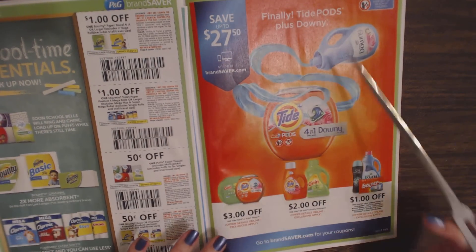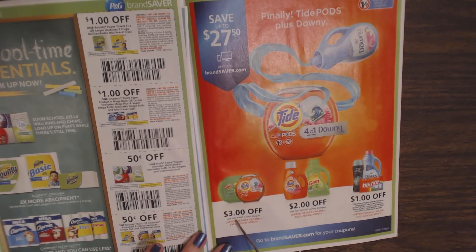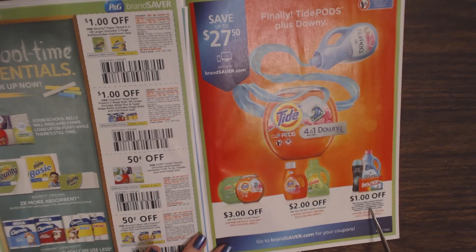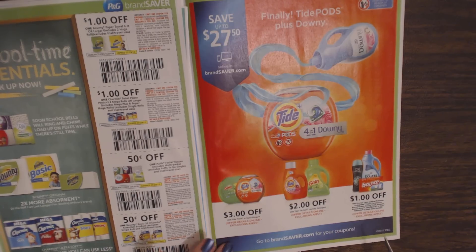Save $3 off Tide Pods; $2 off Tide liquid laundry detergent; and $1 off Downy Fabric Softener, Unstoppables Fabric Care product, Bounce Sheets, Downy Fresh Protect, Bounce Bursts, Dreft Bliss Beads, Gain Fireworks, or other wash boosters.